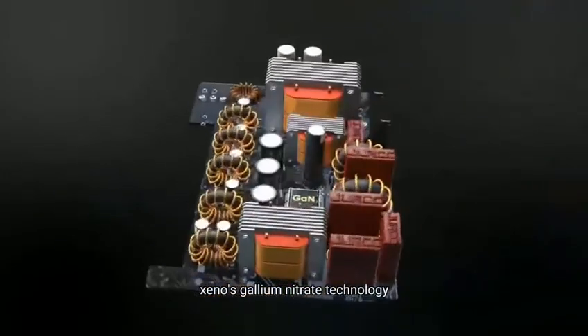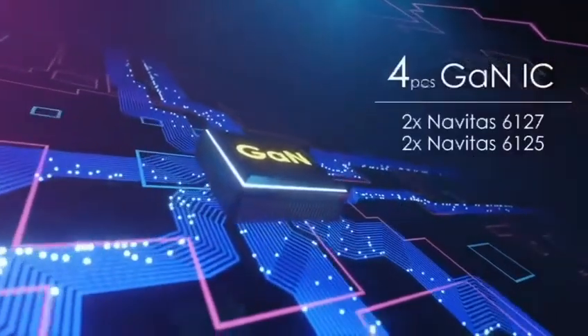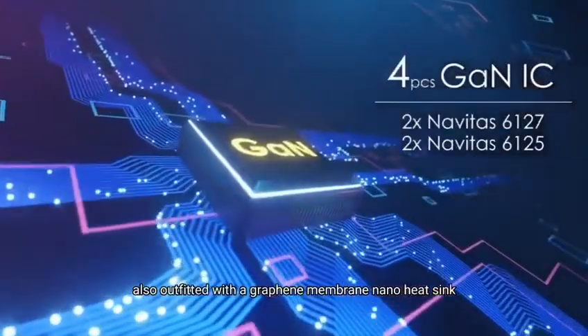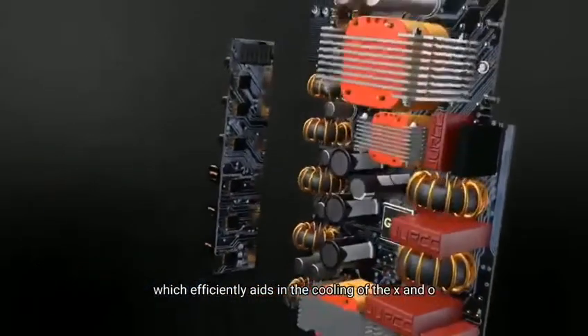Exynos gallium nitride technology allows it to create much less heat when in use. It is also outfitted with a graphene membrane nano heatsink, which efficiently aids in cooling the Exynos.